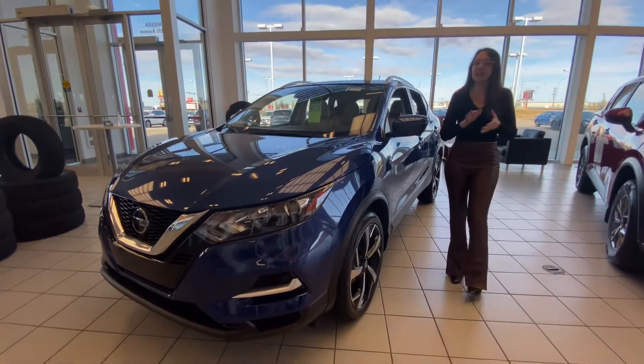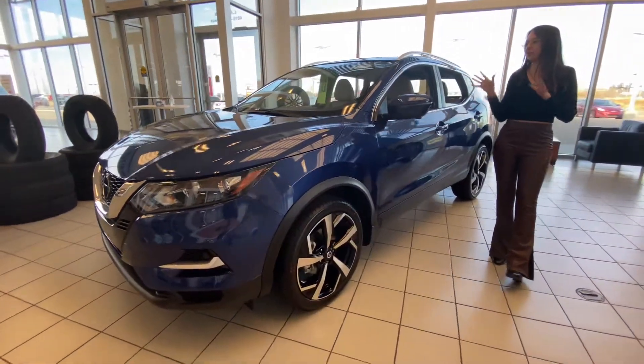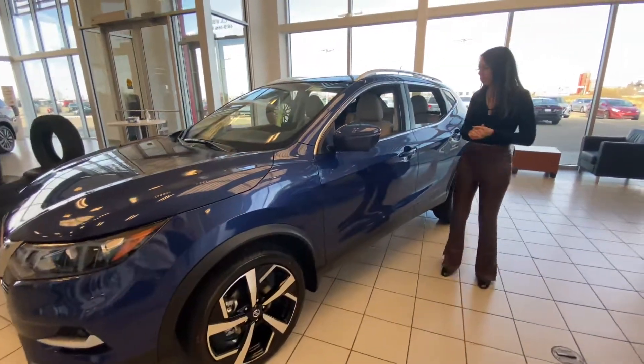So it is fully detailed. We've cleaned it inside and out — she's all ready to go for you. And as you can see, it's in the absolutely gorgeous blue color that you have chosen.